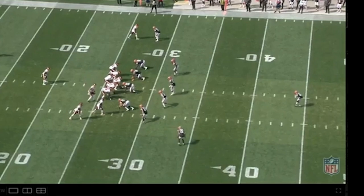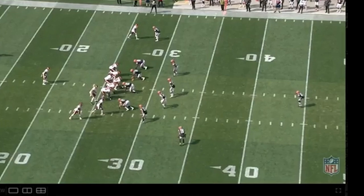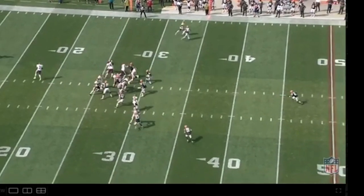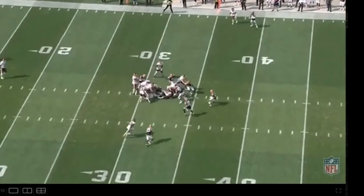Let's get to the Cleveland game. I have nine clips that I'm going to show you. I don't want it to be a super long video — just enough to show you examples of him in the run game and what he can do. This is another one of him really just getting to the second level and blocking, which is going to be important for him in this offense.